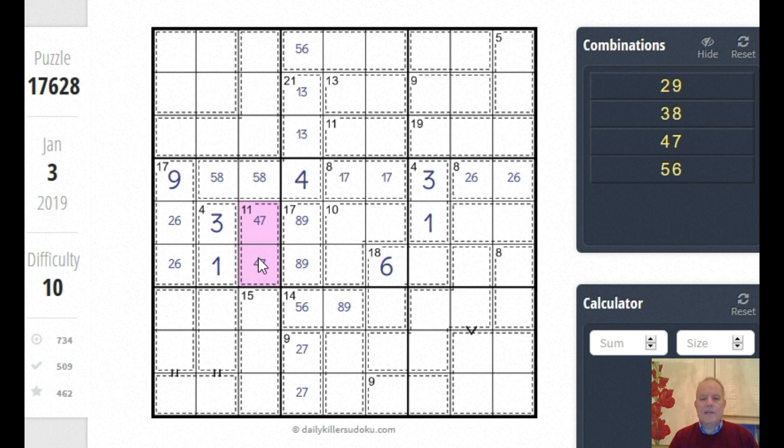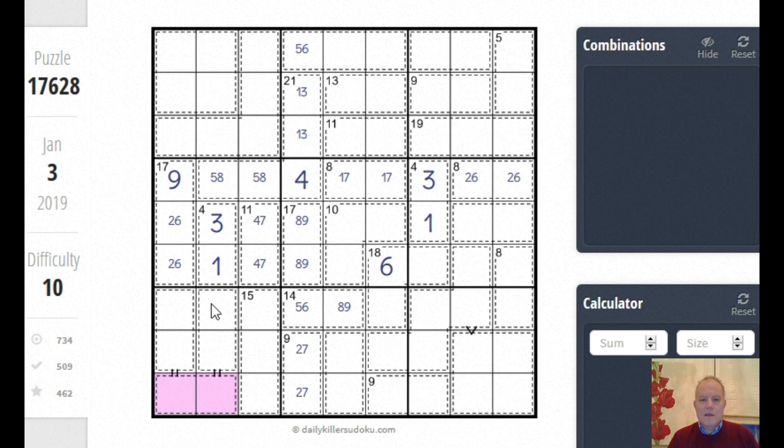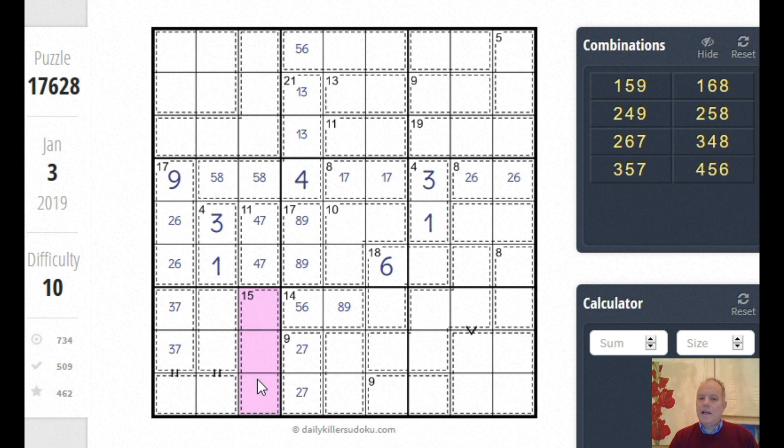That four cage — the last number possible here is a nine for that row. Nine now must go with two-six in that 17 cage, leaving four-seven for the 11 cage. Now looking at this box again: we've got 15, and then two equal signs, so all of those two cages are equal to each other. If there's a 15 remainder they add up to 30 and are worth 10 each. This one can't be nine-one from the column, can't be two-eight, and can't be six-four, so it must be three-seven.